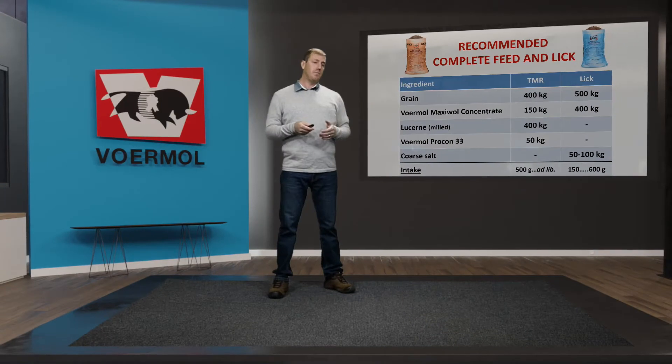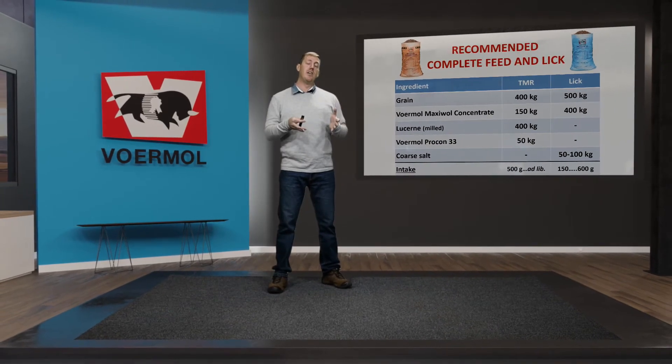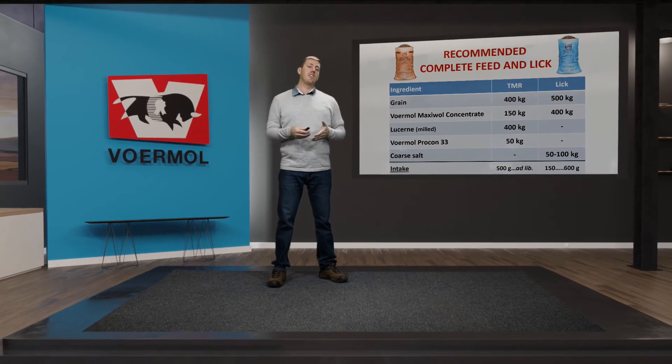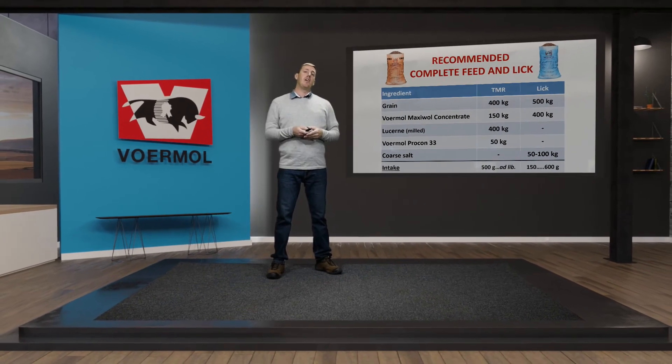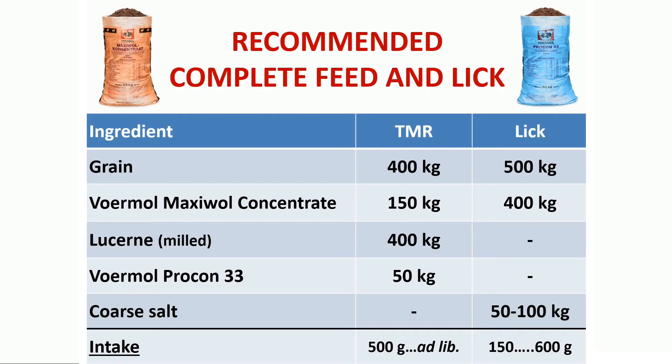For expected intakes, animals need to be adapted gradually. Two weeks prior to lambing, start with 500 grams of this complete feed with additional roughage on the side. One week prior to lambing, increase to about one kilogram of complete feed with additional roughage. At the point of lambing, supply an unrestricted amount of the lambing pen mixture and remove the additional roughage.